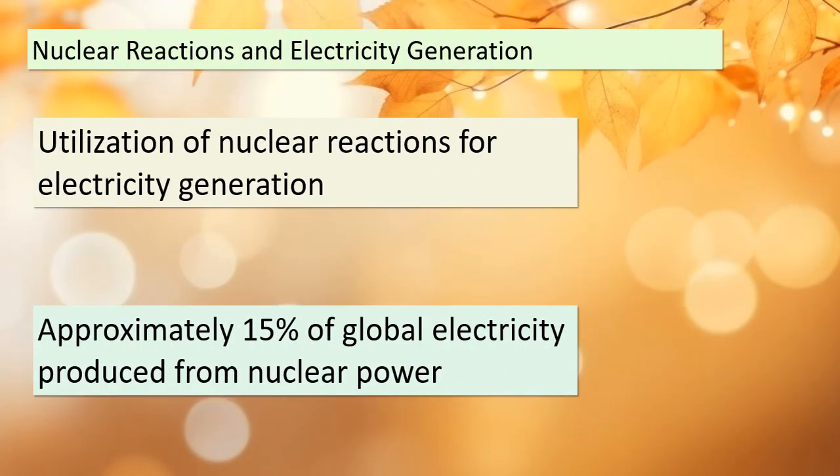Today we're delving into the fascinating realm of nuclear reactions and their pivotal role in electricity generation. Nuclear power plants play a significant part in our world's energy landscape, contributing approximately 15% of the electricity we use globally. However, it's essential to note that the prevalence of nuclear energy varies from one country to another due to various factors.